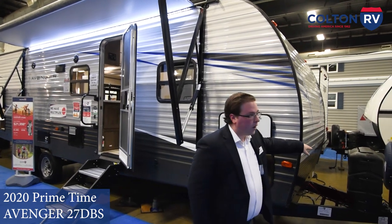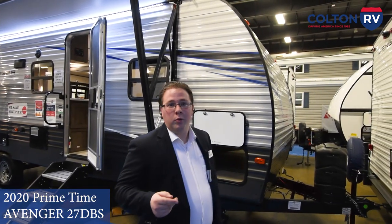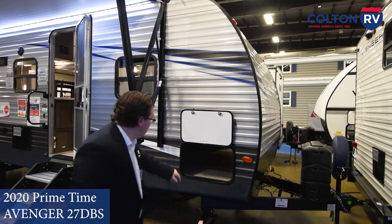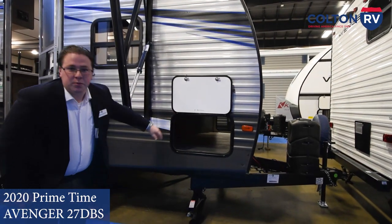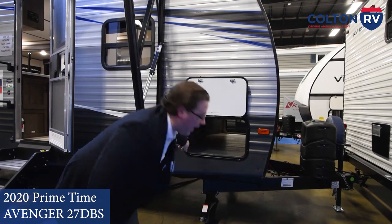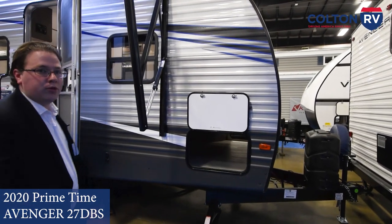Starting off in the front, you do come standard with 30-pound LP tanks — two of them up there. Full pass-through storage right through here, a nice big basement space, and you even have a little bit of access from underneath the bed on the inside, but we'll show you that in a little bit.